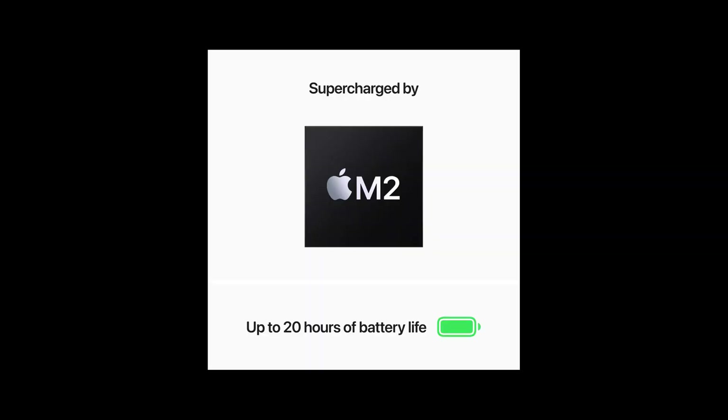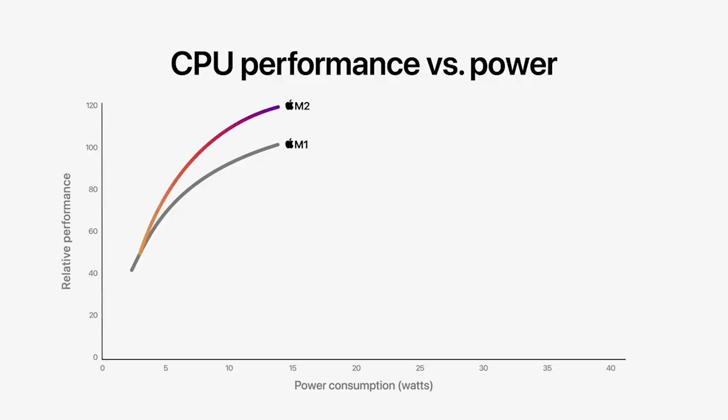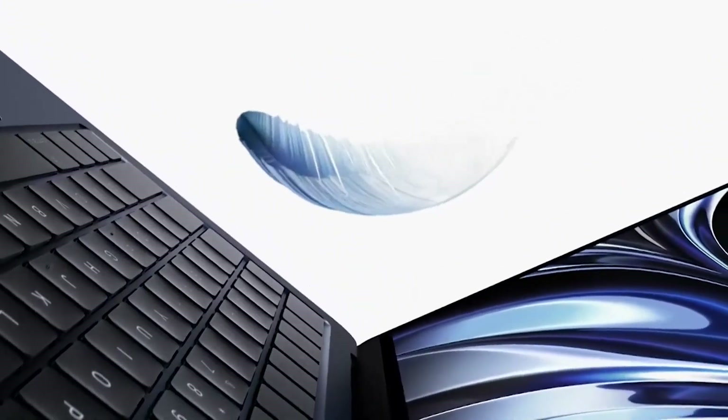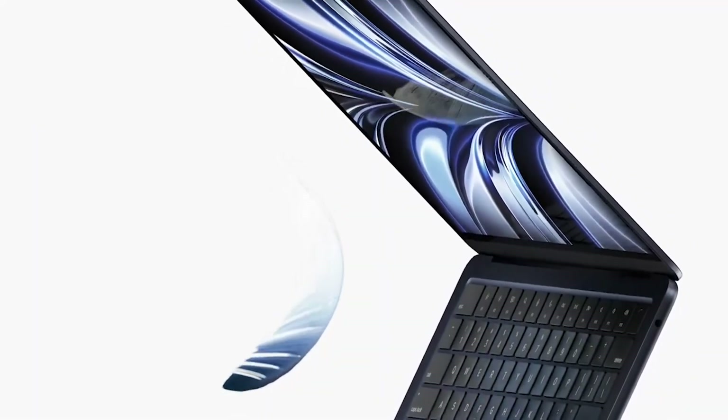Real-world benefits include dramatically better battery life — MacBooks with Apple Silicon can last up to 20 hours on a single charge, while Intel MacBooks lasted around 10 to 12 hours. Apple Silicon Macs also don't suffer from thermal throttling as much as Intel Macs, and like iPhones and iPads, Macs with M-series chips wake up immediately, while Intel Macs had a slight delay.